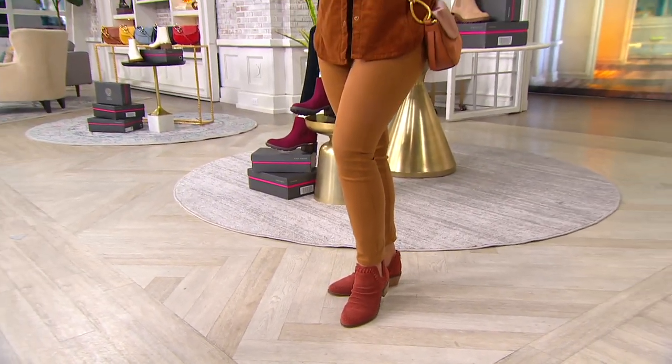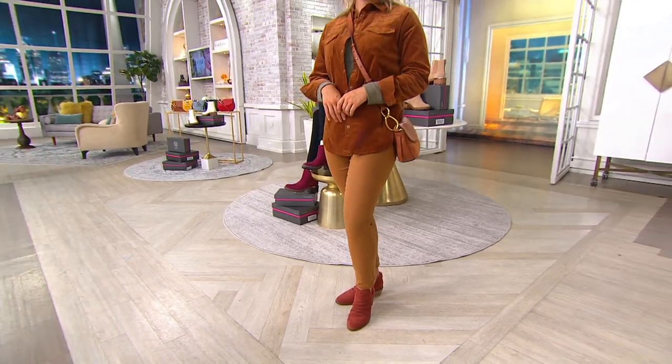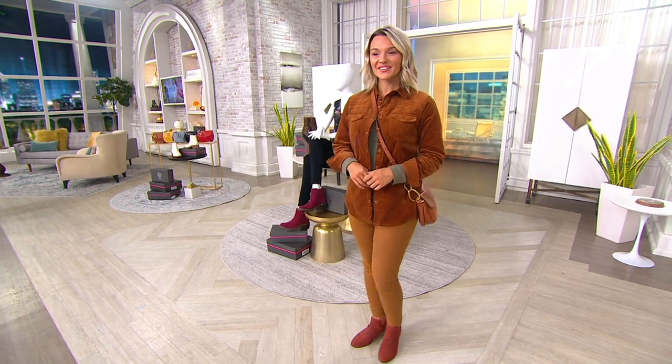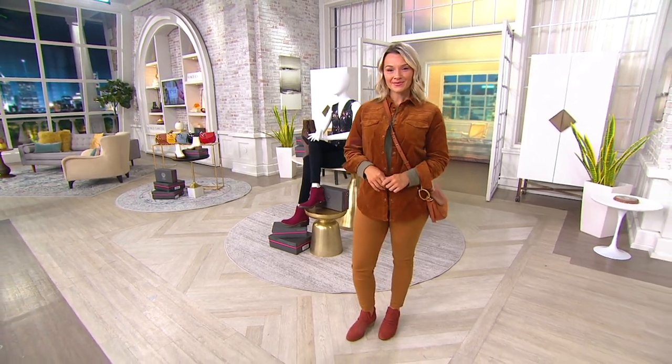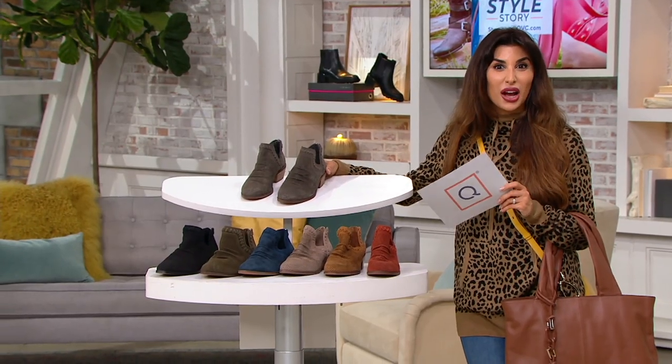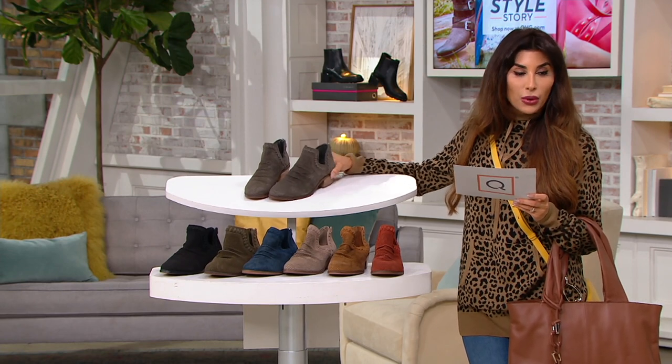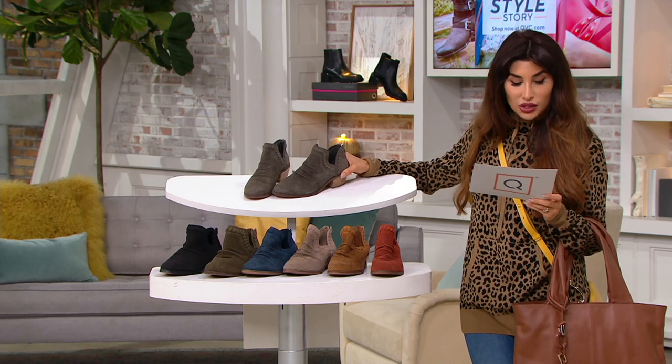That is unreal. This is real suede — one that's been a staple. Go get your color and size while there's still stock left. Definitely get more than one with free shipping. It's a $10-and-change easy pay because this should normally be $109. We have medium and wide widths — this was a big item we brought in, so we do have those wide widths as well.